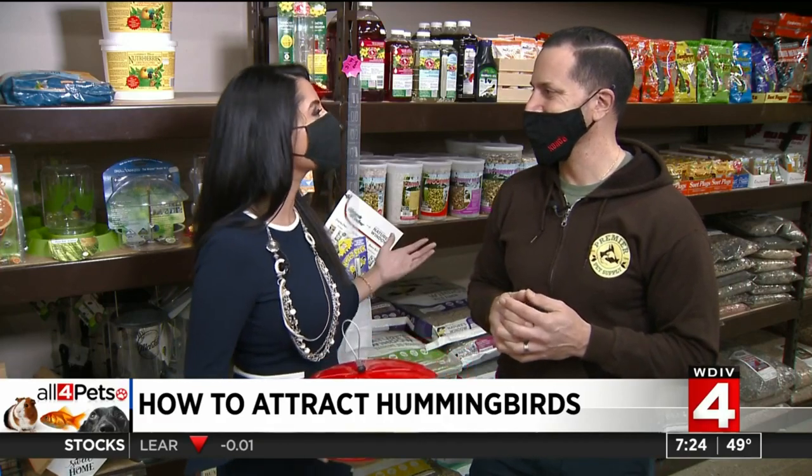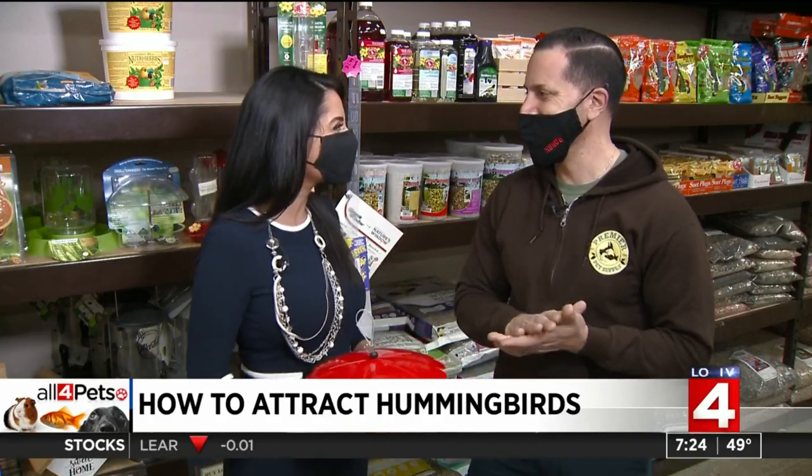I didn't realize that nectar and fruits would help feed them — I thought it was your typical bird seed. Hummingbirds are completely different; that's why they got their own segment. Here's to having more hummingbirds in your garden. Thanks, Mike.